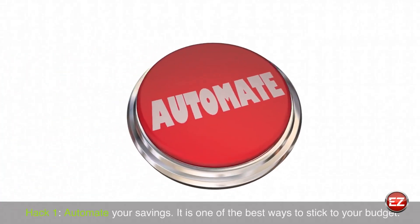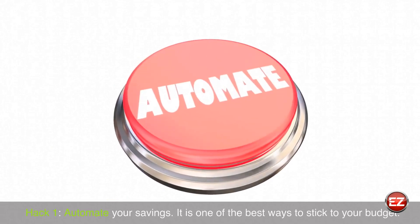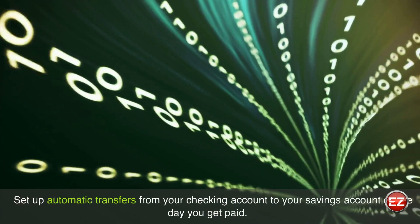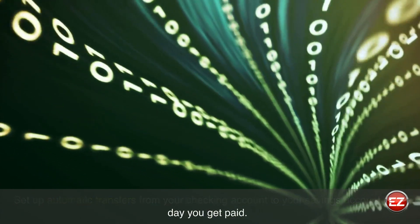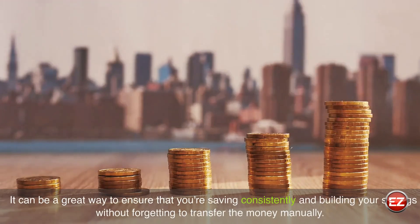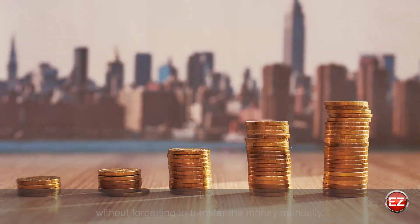Hack 1: Automate your savings. It is one of the best ways to stick to your budget. Set up automatic transfers from your checking account to your savings account on the day you get paid. It can be a great way to ensure that you're saving consistently and building your savings without forgetting to transfer the money manually.